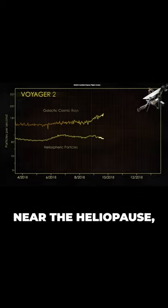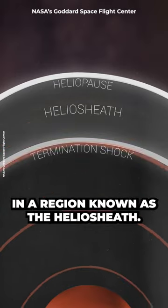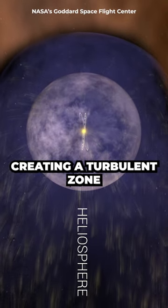As solar wind particles near the heliopause, they slow down, accumulating in a region known as the heliosheath. Some particles get turned back by the interstellar medium, creating a turbulent zone.